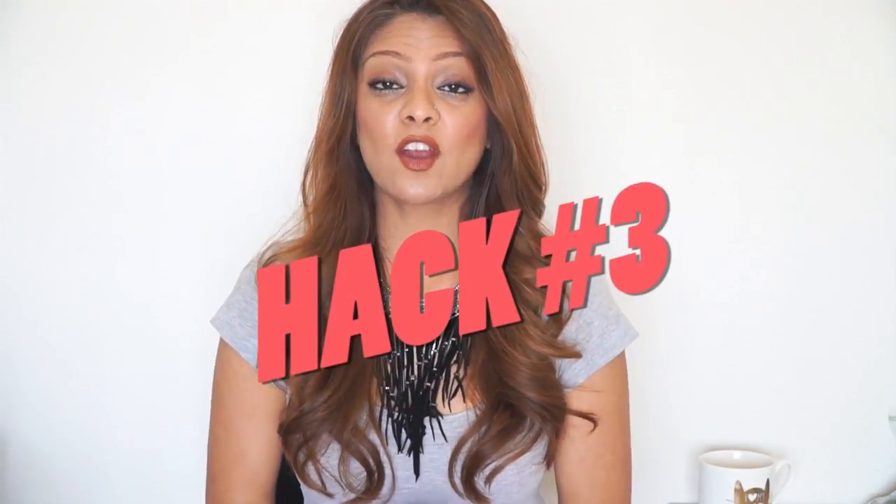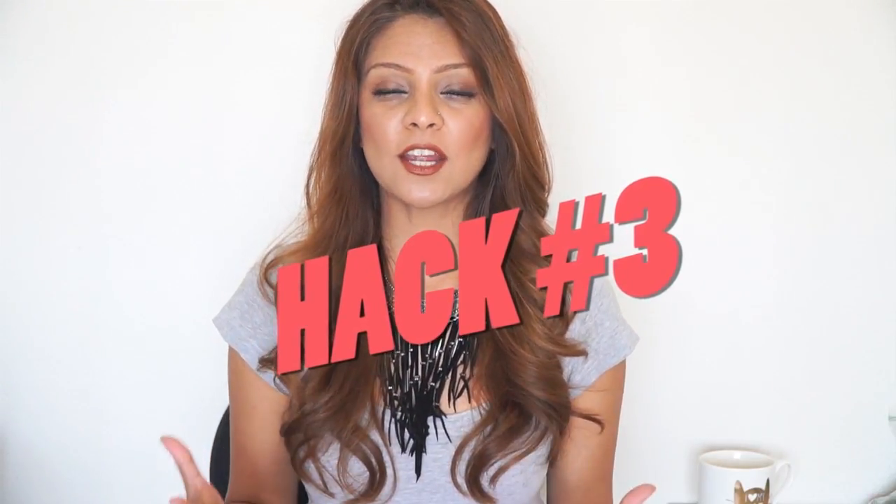Beauty secret number three is that she likes to carry rose water spray with her — the brand Deboer — and she sprays it on her face whenever she feels tired. I don't have the Deboer brand but I make my own rose water at home in big batches and keep it in the fridge. I have a video on how I make it which I'll link below. Rose water really hydrates your skin, plumps it up, makes it brighter and radiant, tones the skin, reduces redness, gets rid of acne, is great for anti-aging, and regenerates cell growth.